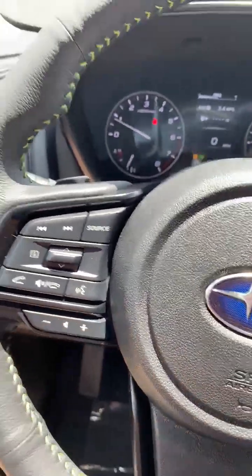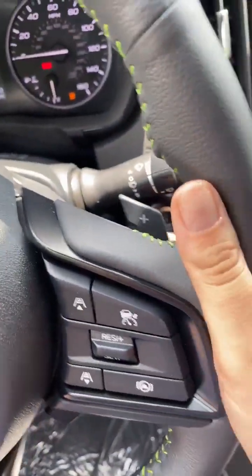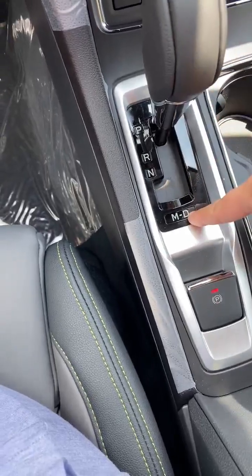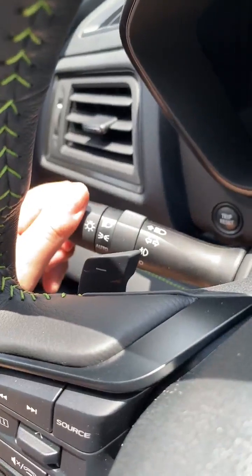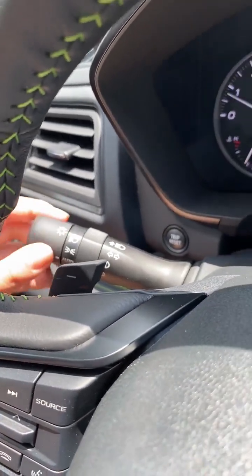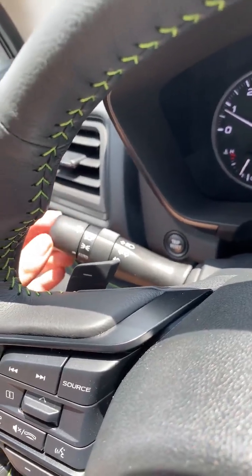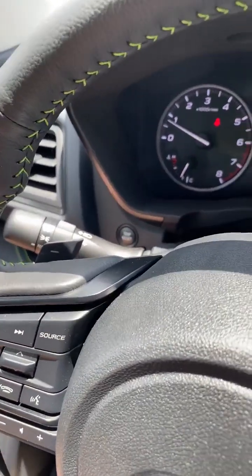Down here we have the volume. Back here we have paddle shifters — if you put it in drive and pop it over to manual, you'll be able to manually drive. Then we have your lights: auto, on, and bright. If you have it on auto and push forward, you'll use the bright lights and it'll auto-dim when other cars are coming by.